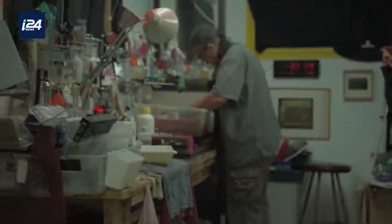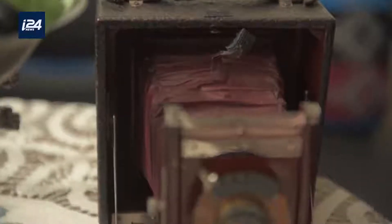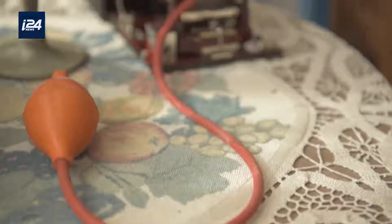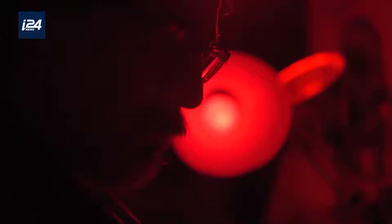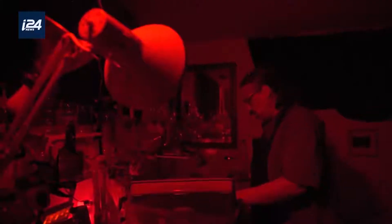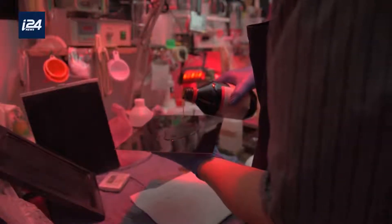Mayan gives us a rare glimpse into his art from his home studio on the northern coast of Israel. What looks so easy in 2019 wasn't as obvious 150 years ago. Every photo takes a few hours to develop from the minute the ingredients are prepared until the final product.